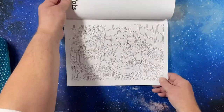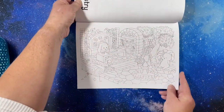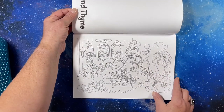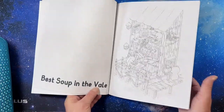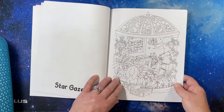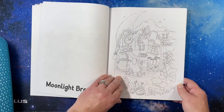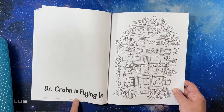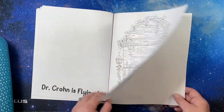Herbs and pots, town registry, clove and thyme, best soup in the veil, stargazers, moonlight brewing — that's so cute. Dr. Crone is flying in. Okay, that's cute.